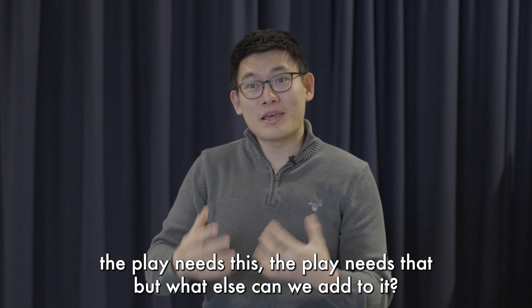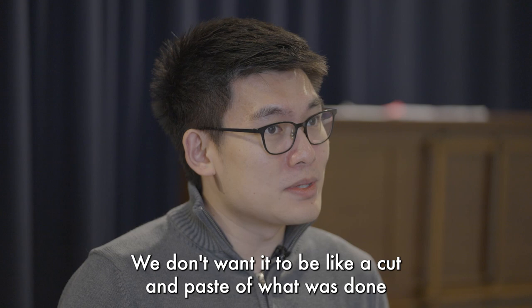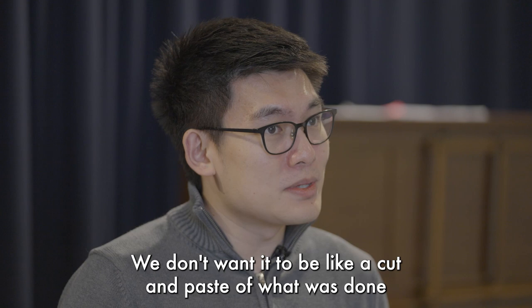So when Brian and I first approached it, we were thinking yes, the play needs this, the play needs that — but what else can we add to it? We want to make this our own. We don't want it to be like a cut and paste of what was done at the National Theatre, just plonking it in this magnificent module in the Royal Exchange.